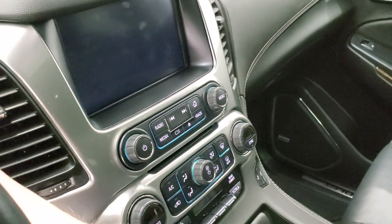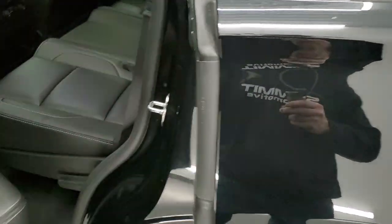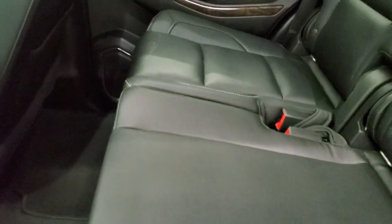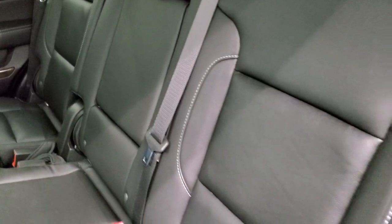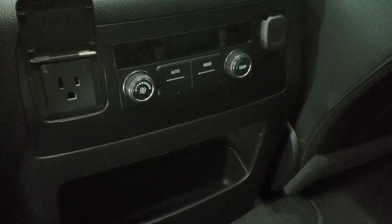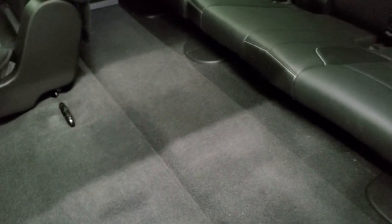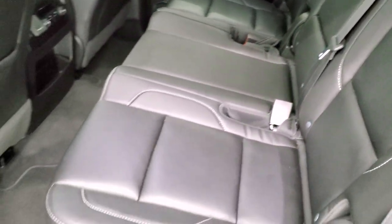We'll take a quick look at the back seats and then start it up and check out under the hood. The second row is a bench seat, making this an eight-passenger vehicle — very nice if you need to carry a lot of people. You get the LATCH child safety system for car seats and factory floor mats back here as well. There are rear air controls, a 110 volt 150 watt plug-in, and a 12 volt power point. The seats fold down to access the third row, the carpeting is very clean, and those third row seats have no rips or tears — very nice condition all the way around.